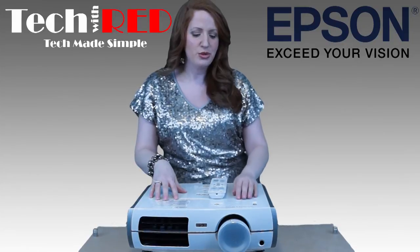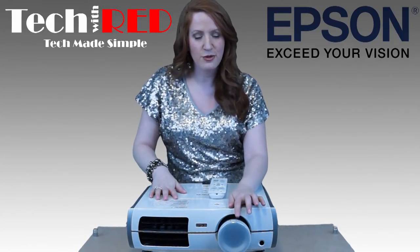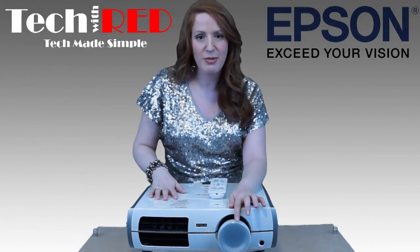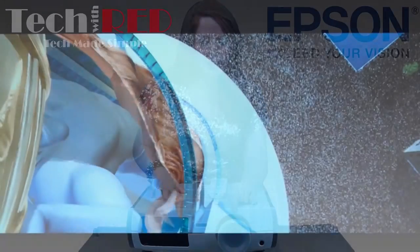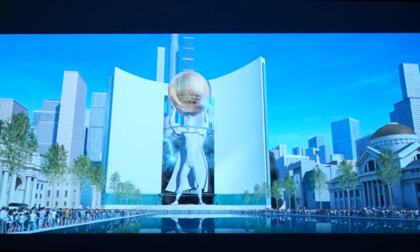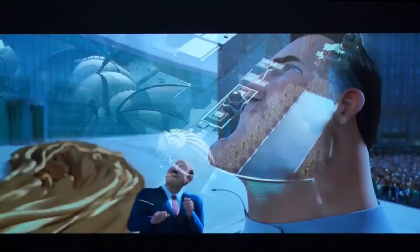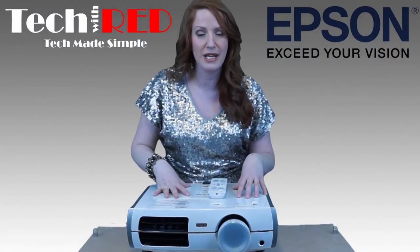The lens itself is from Fujinon, a company really trusted in the lens category. You'll also find a cinema filter on here, so you get true-to-life colors. Speaking of colors, the contrast ratio is 25,000 to 1, and both white brightness and color brightness are 1800 lumens — which means you can watch movies or gaming even in ambient light. I watched this on a 100-inch screen and it was really exciting.